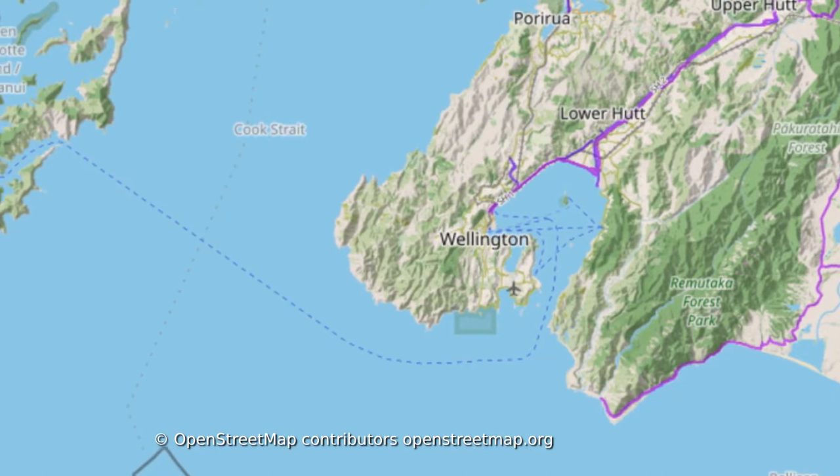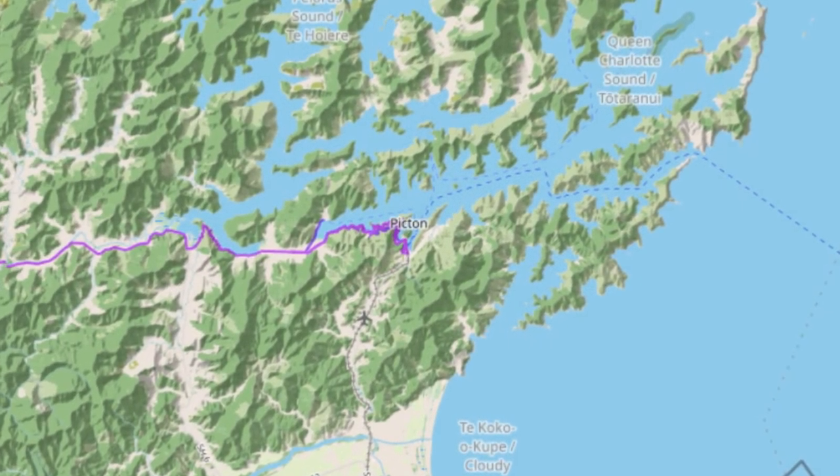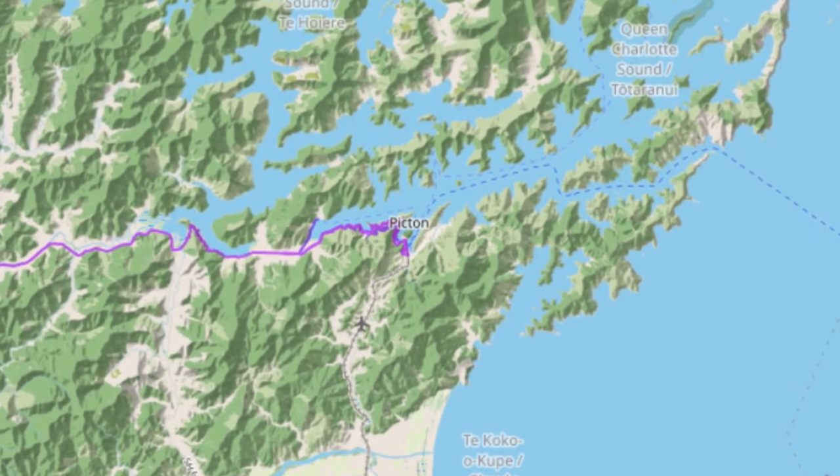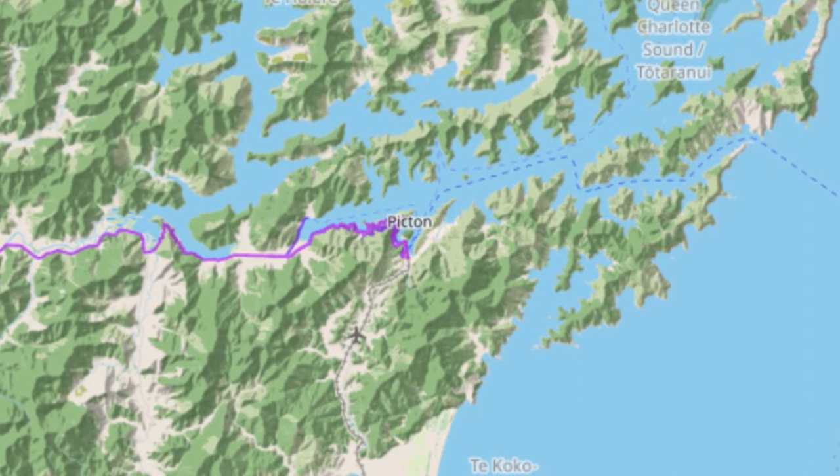Pretty much all the freight travelling between the North and South Island of New Zealand, and most of the passengers that aren't flying, go through the ferry that travels between Wellington and Picton.